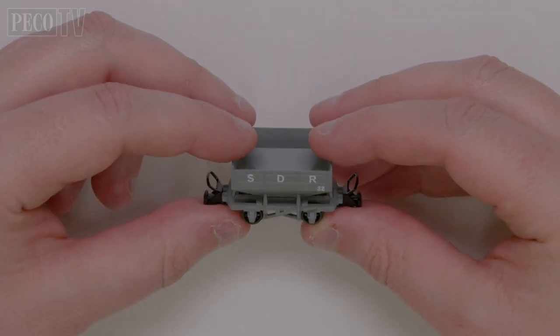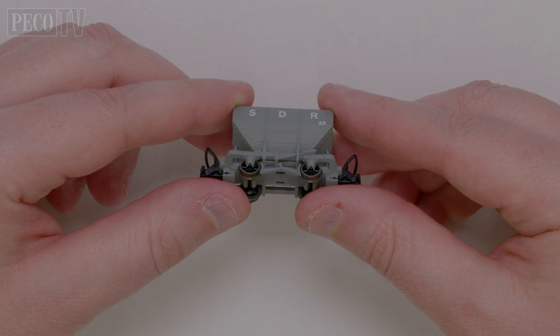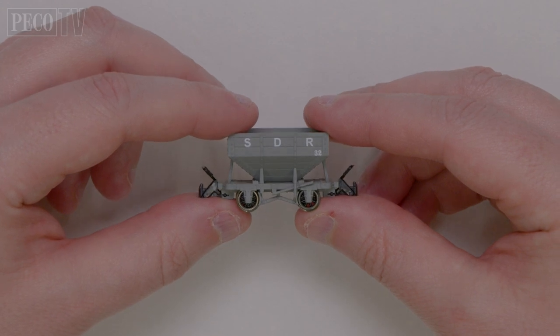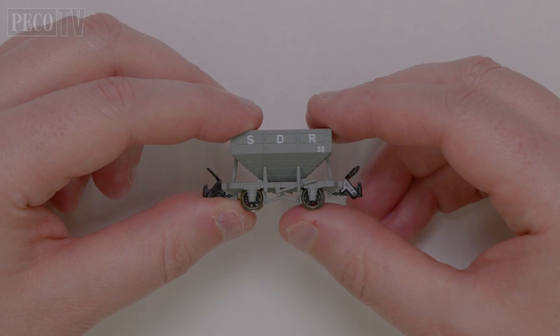As with all of the Great Little Trains wagons and coaches, these models feature finely detailed mouldings and standard Pico 009 couplers that fit into the NEM pocket, and metal rimmed wheels for smooth running.